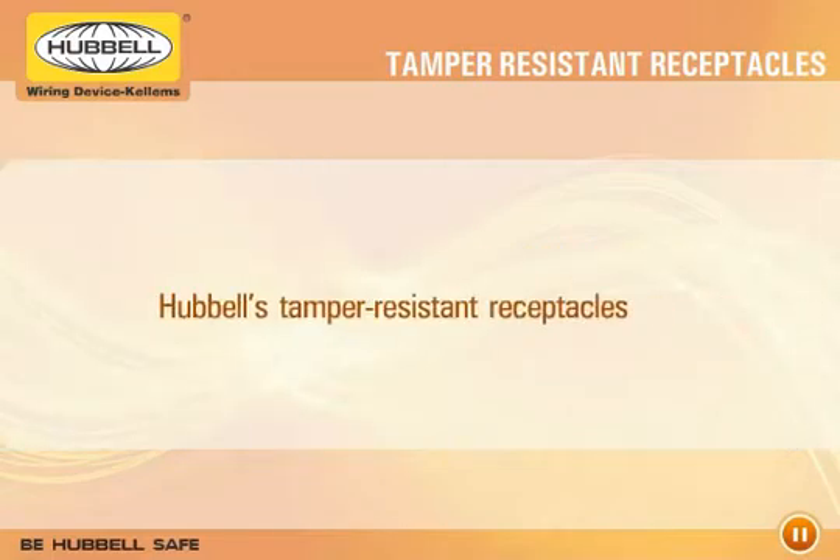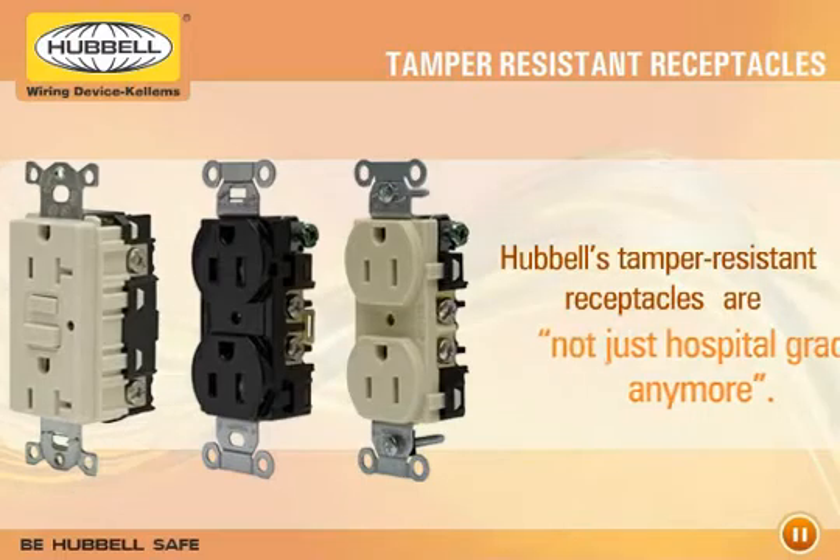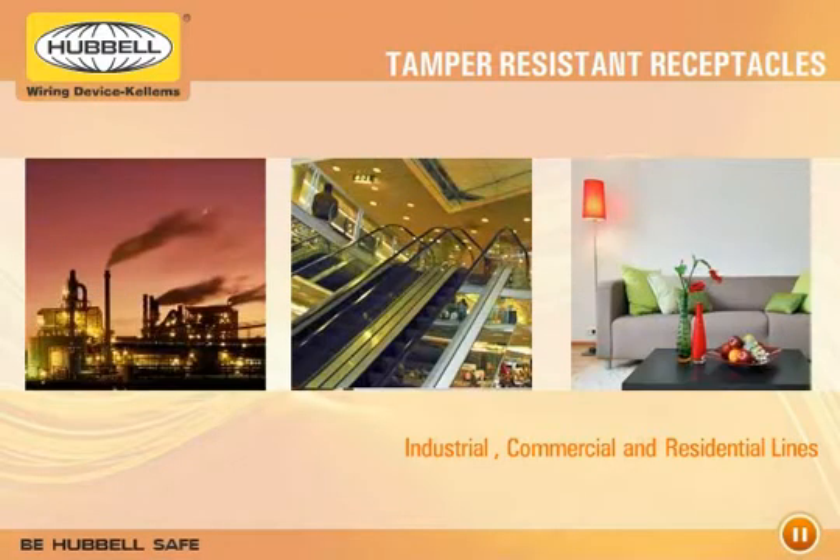As the industry leader, Hubble's tamper-resistant receptacles are not just hospital-grade anymore. Hubble has now expanded the benefits of tamper-resistant receptacles throughout its industrial, commercial, and residential lines.